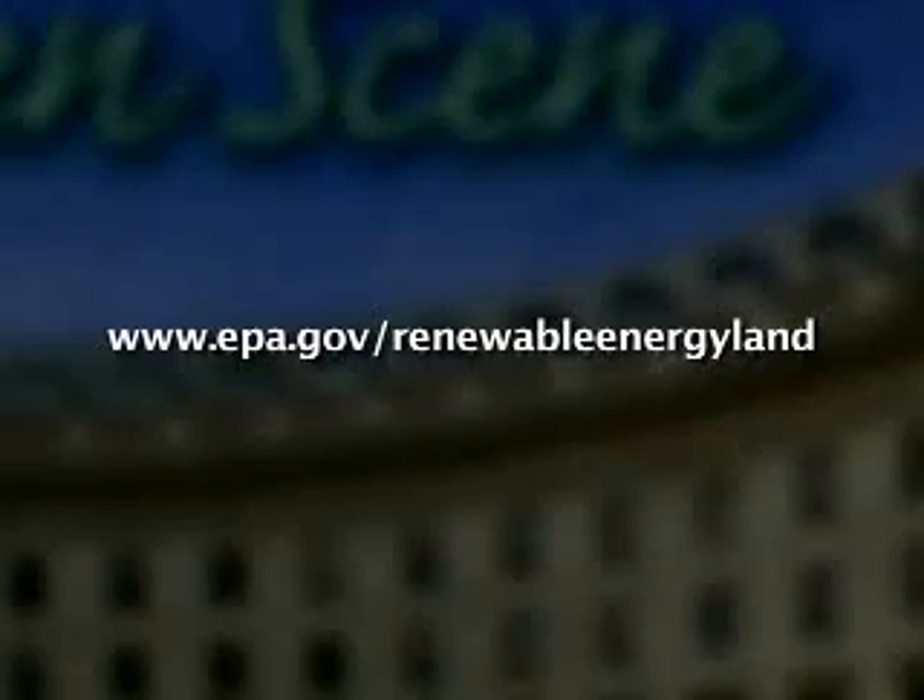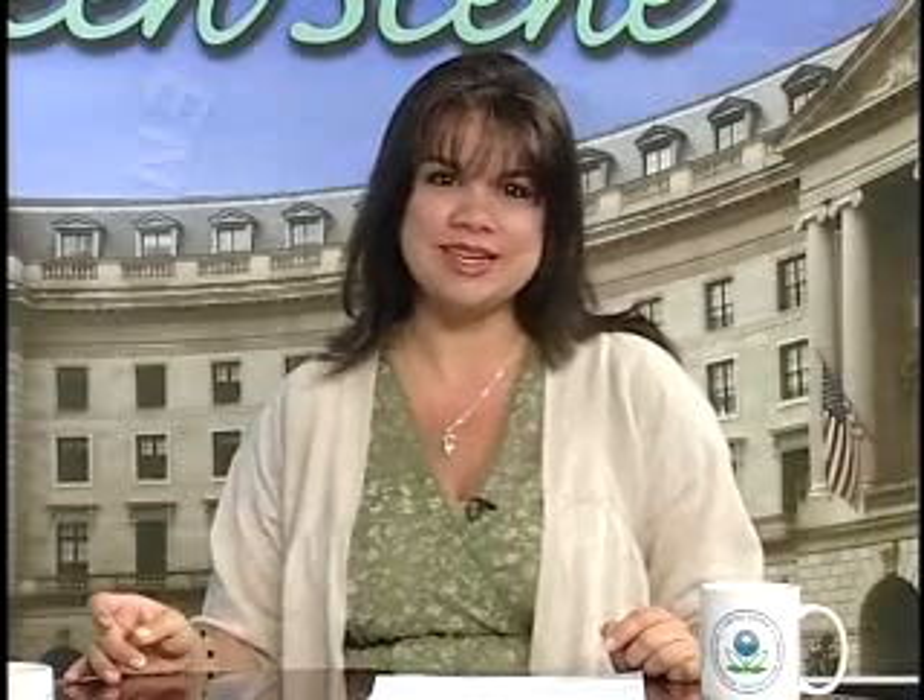Well, thanks, Penny McDaniel, with EPA's Office of Solid Waste and Emergency Response, for being with us. To learn more about renewable energy development potential on contaminated lands, please visit www.epa.gov/renewable-energy-land. See you next time on Green Scene.